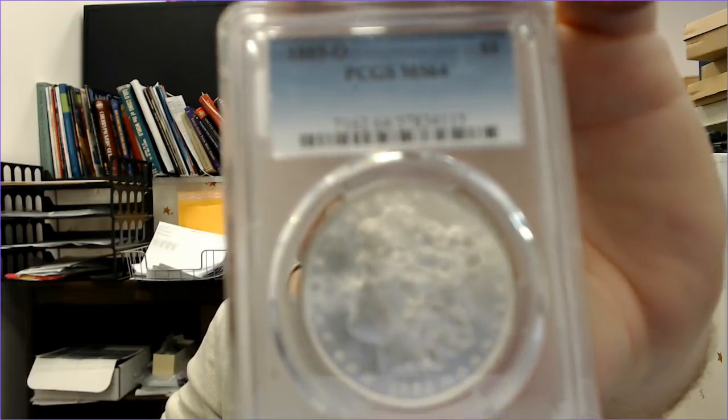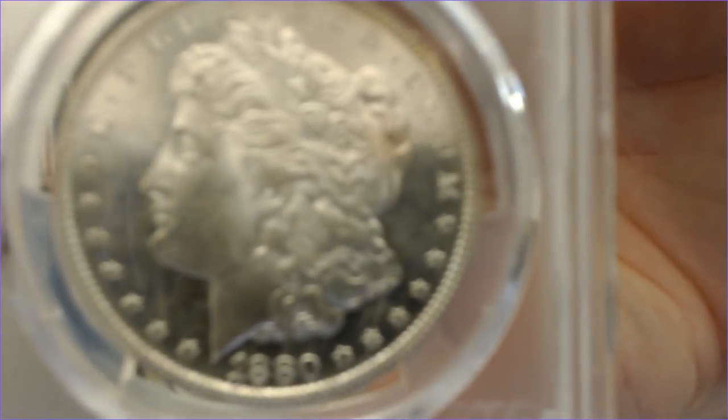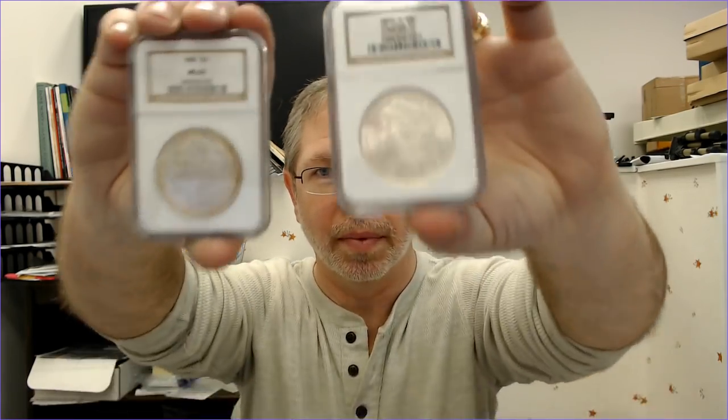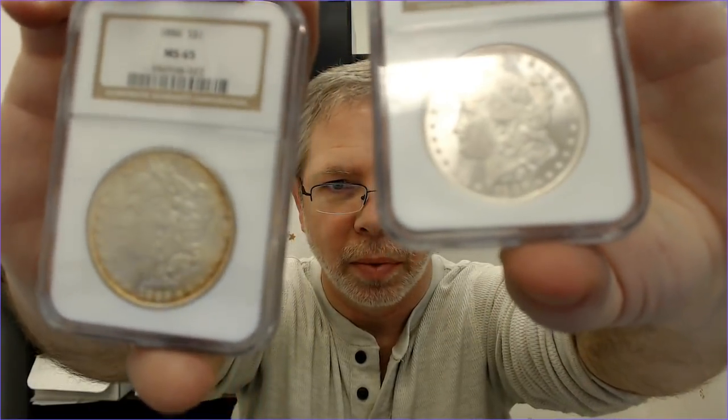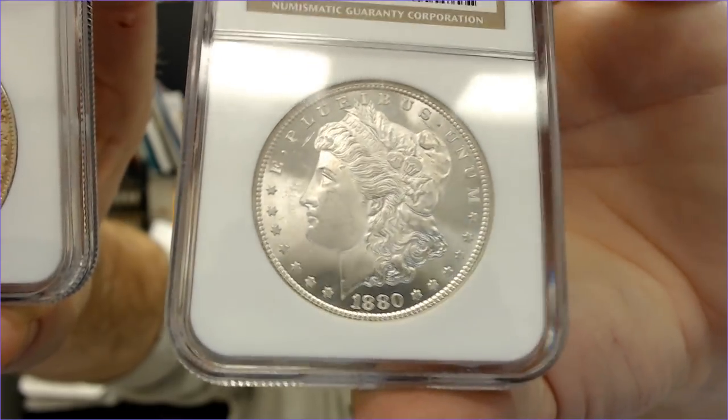I got some of the normal Morgans you see on the site — a nice 1885-O, beautiful coin — those are all MS-64s. I got an '87 and some '80s dates. The '80-S coins always seem to have really proof-like qualities. Different ones, not anything super special, but really nice cherry-picked coins. I also got a bunch of MS-65s — I paid close to a hundred for some of those. NGC certified.